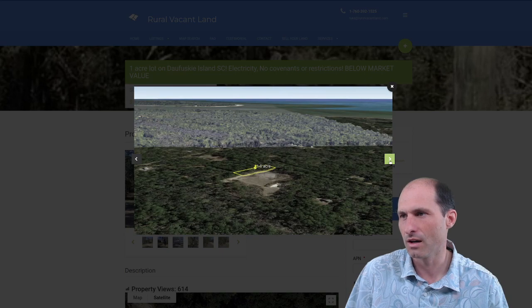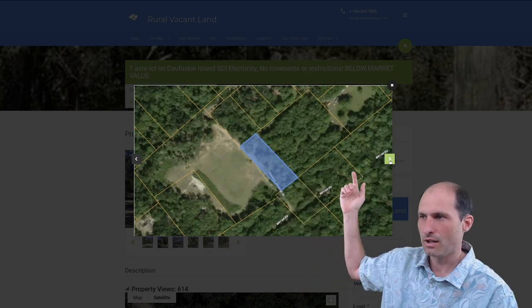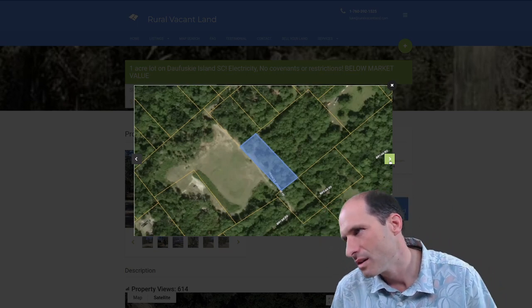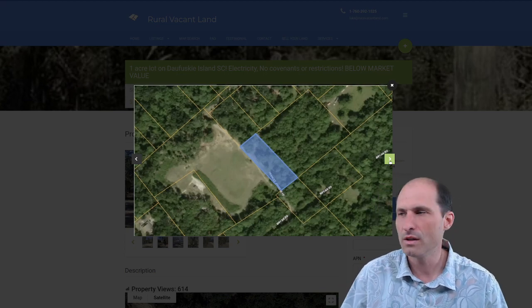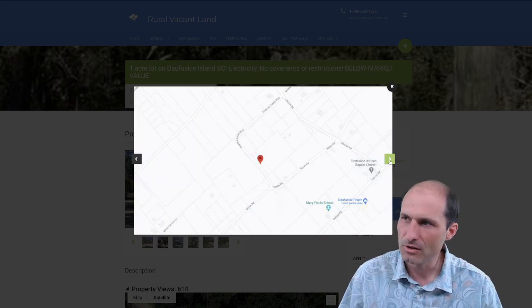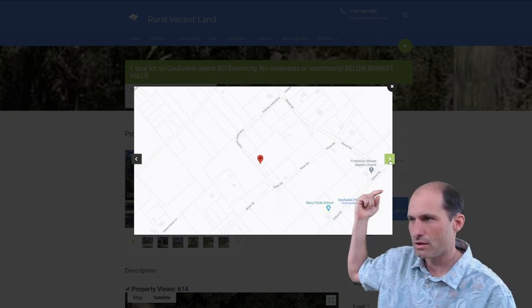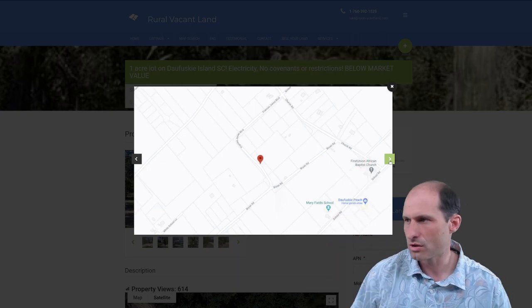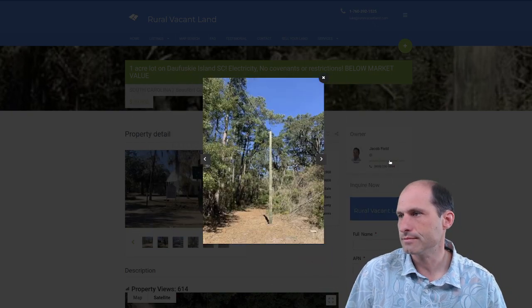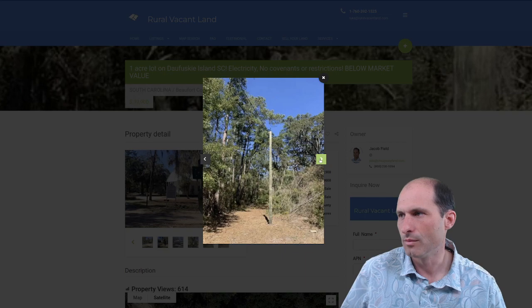We've got these diagrams of the area where you can see the property from above. There's a field across the street, different neighbor's properties, and then this property. I think it's Francis Jones Boulevard is the name of the road, and then Byron Road nearby. There's a church and a school right here, and a home goods store. There's the power pole I was telling you about — it's got service, which is really nice to have.